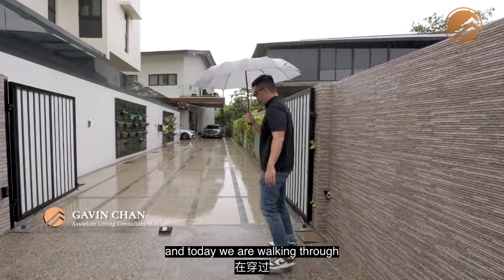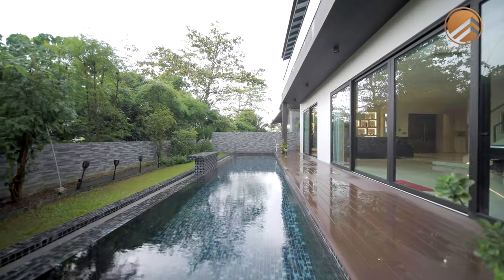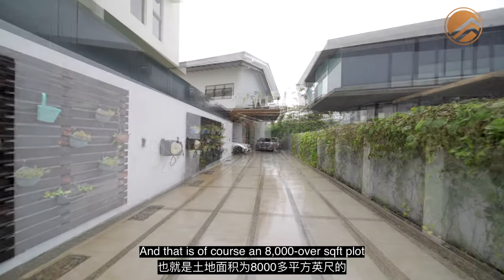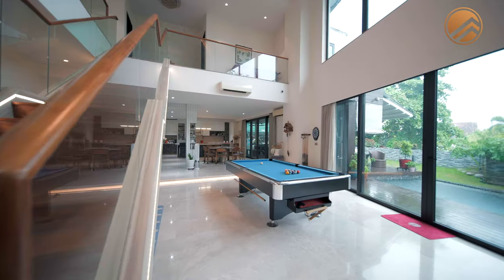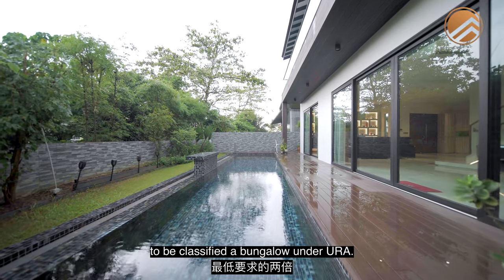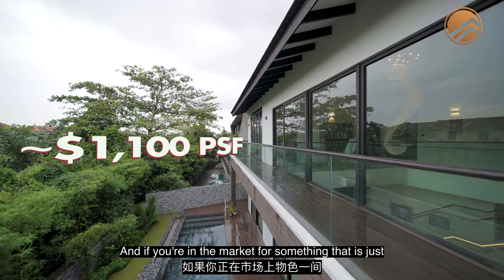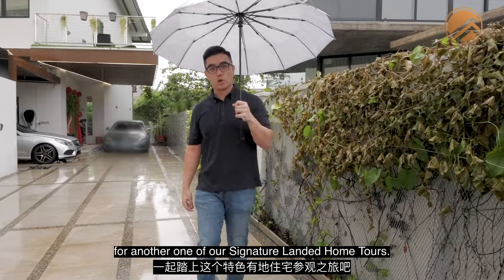Welcome to the Mariam Lanza Enclave. Today we are walking through this private entrance driveway, and what's amazing is what's hidden right at the back — the 8,000 over square feet plot of detached house. That's almost double the minimum requirement to be classified a bungalow under URA. If you're on the market for something at just about 1,100-odd PSF, join Berlin Brothers for another of our signature landed home tours.